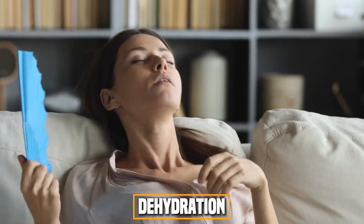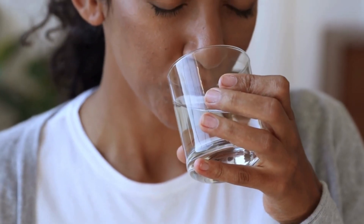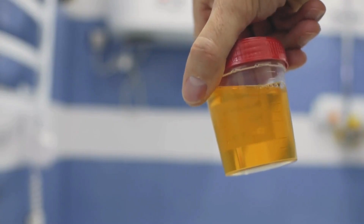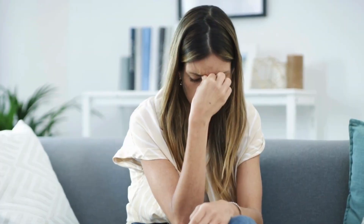Dehydration is one complication: severe diarrhea can lead to dehydration if you can't drink enough fluids to replace what you've lost. Signs of dehydration include urinating less than usual or having dark-colored urine, dry mouth and tongue, sunken eyes, no tears when crying, feeling unusually tired, irritability, or confusion.